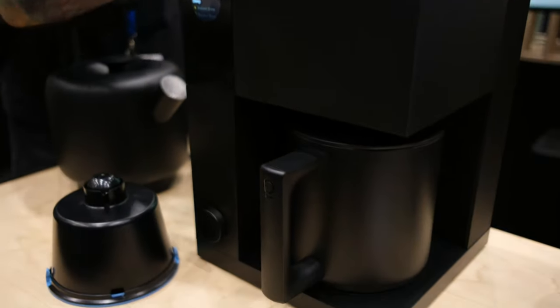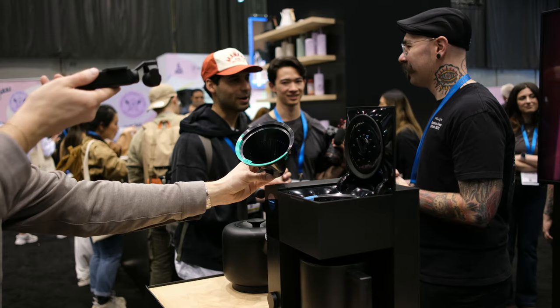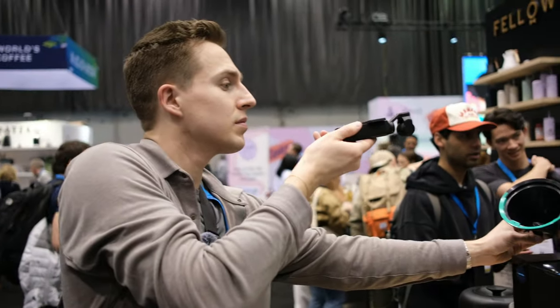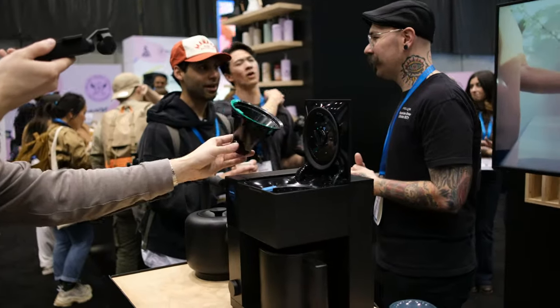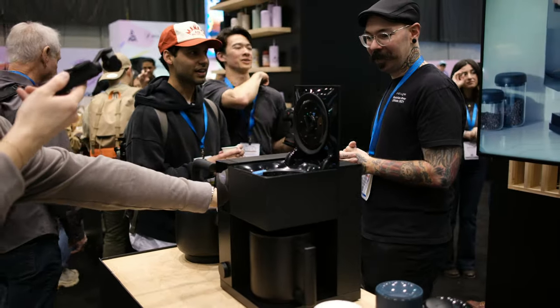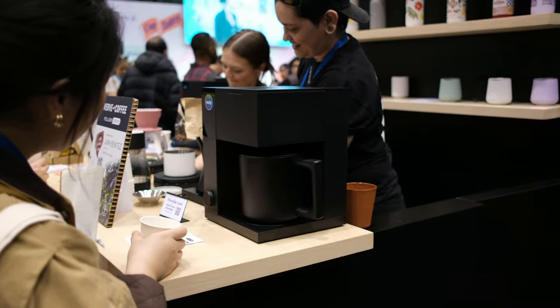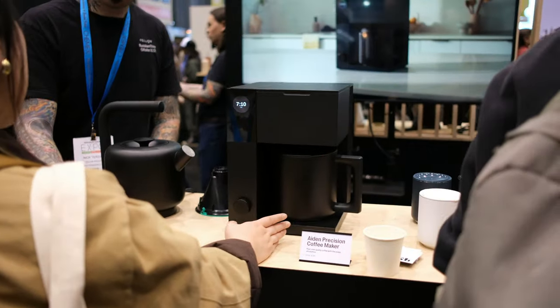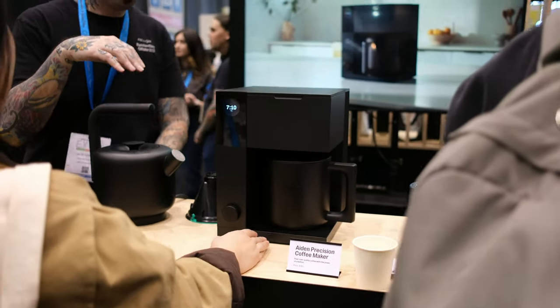It comes in the classic matte black finish and, if I remember correctly, I was told white would also be an option. The Aiden has some really cool features — you can switch from single serve to a 10-cup batch, and it allows instant temperature adjustment so you can bloom at one temp and brew at another. This machine lets you control practically everything: brew temp, brew ratio, bloom ratio, bloom duration, bloom temperature, number of pulses, time between pulses, and pulse temperature.